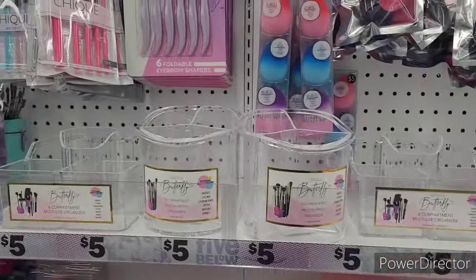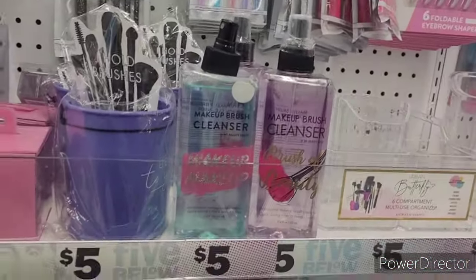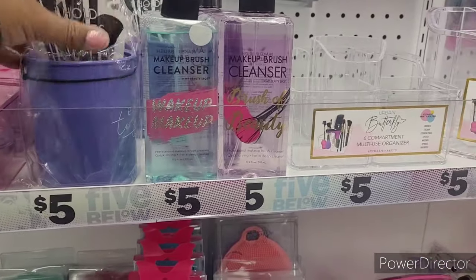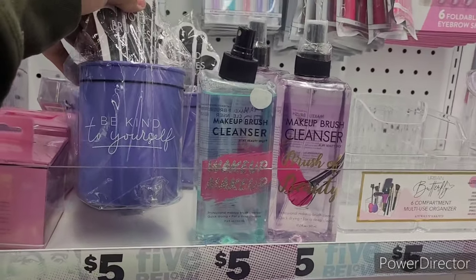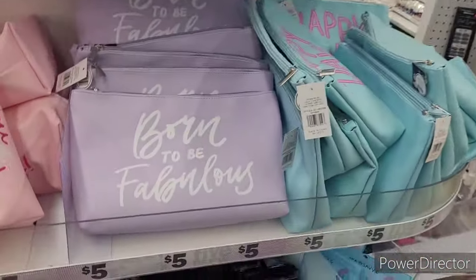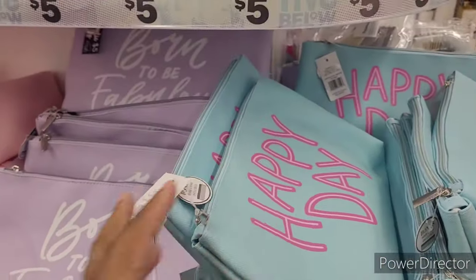A lot of this stuff over here would look so good on a vanity — we just got my daughter her first vanity and I'm going to bring her to Five Below and let her rack up on whatever she wants. You know how those TikTok reels be — you got a teenager, they've got to have it! There's a 'Be Kind to Yourself' makeup brush holder, and some cute ones that say 'Born to Be Fabulous' and 'Happy Day.'